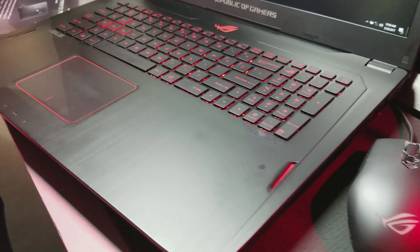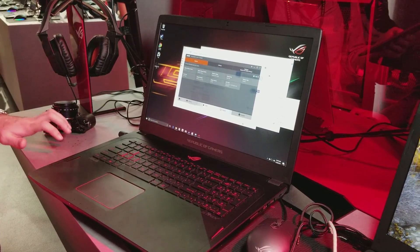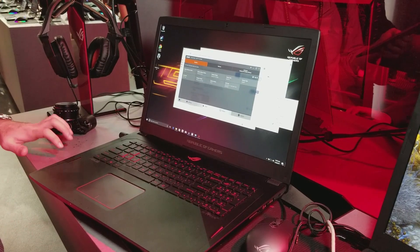We're getting excited to test it in our lab so we can see how it compares to Intel CPUs. I'm Andrew E. Friedman for LaptopMag.